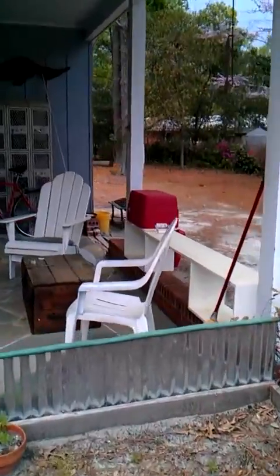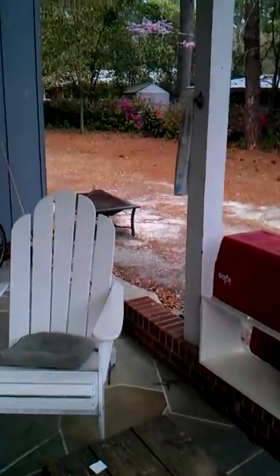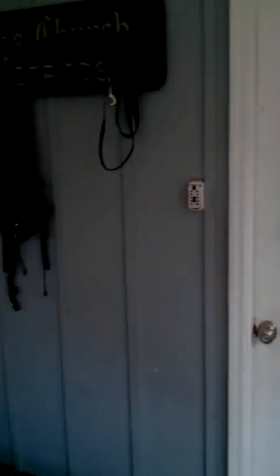That is my cooler, specifically designed to celebrate lime time at the beach. Laundry room.